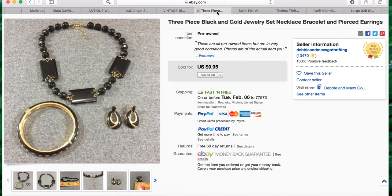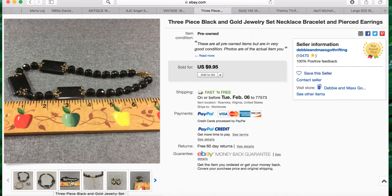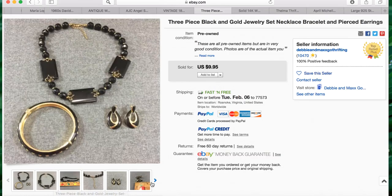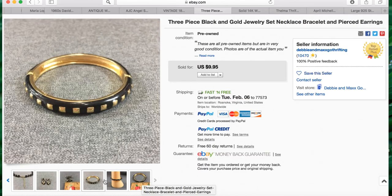The next item comes from Debbie, who also has a YouTube channel called Debbie and Max Go Thrifting. She has over 10,000 feedback — very impressive. Her title reads: three piece black and gold jewelry set, necklace, bracelet, and pierced earrings. It sold for $9.95 with free shipping. Debbie's pictures are also amazing — I love her cute little ruler. She fills all her photo slots and uses different props to model the items. Very smart, great job Debbie.